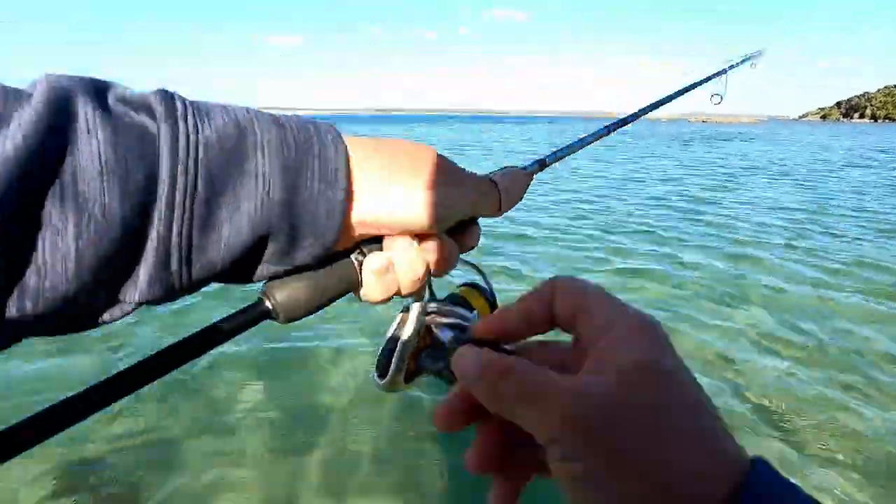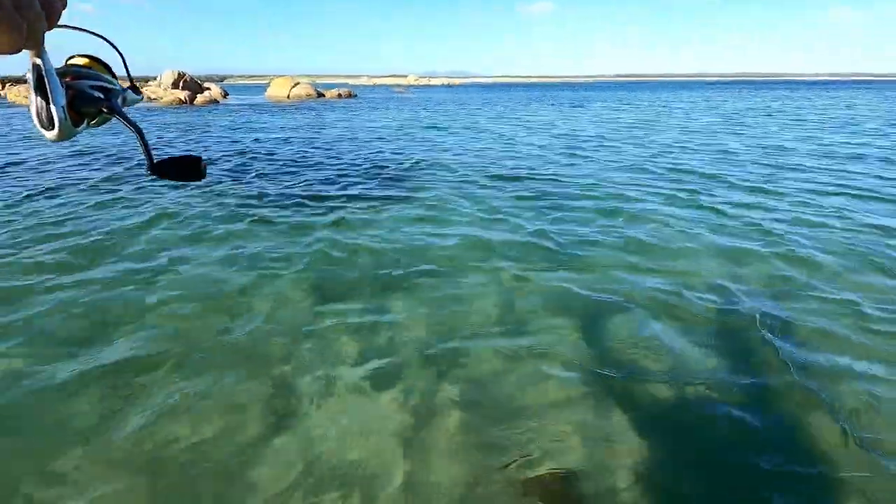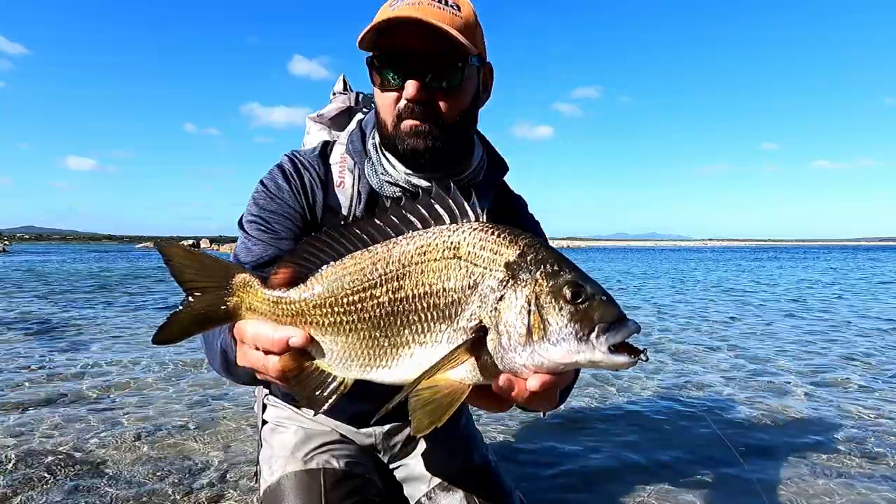We've connected up with what appears to be a very solid fish, and that is an absolute banger of a fish.